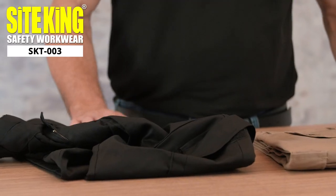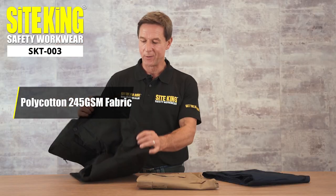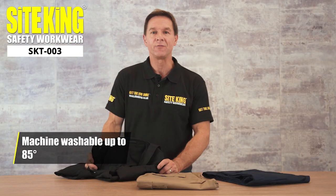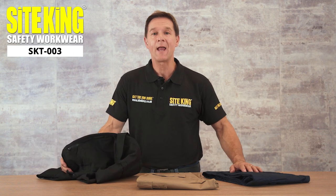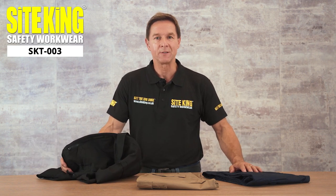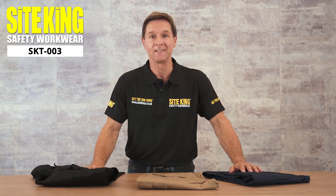The trousers themselves consist of a strong 245 GSM poly cotton blend which is machine washable up to 85 degrees. These trousers are both durable and reliable without sacrificing on comfort. So discover one of the nation's favourite trousers today.